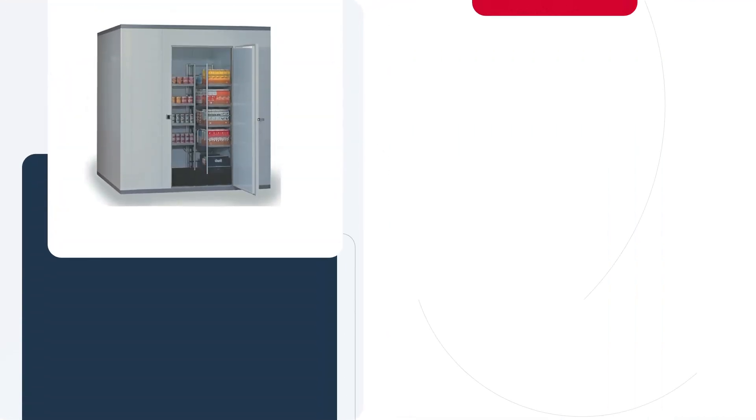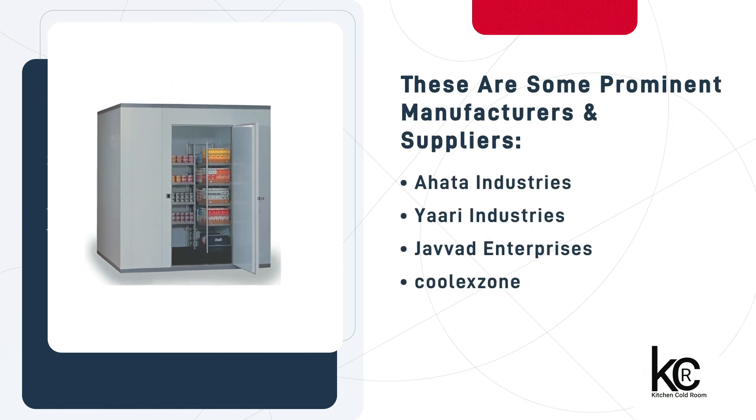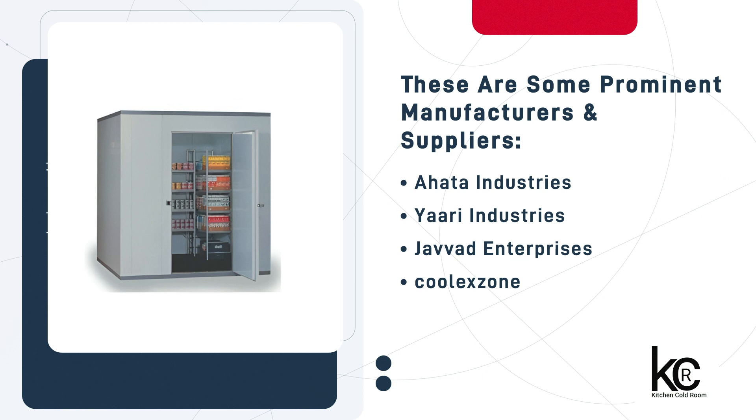Let's explore a few of the most reputable manufacturers and sellers offering top-quality Kitchen Cold Rooms to meet your kitchen's needs.